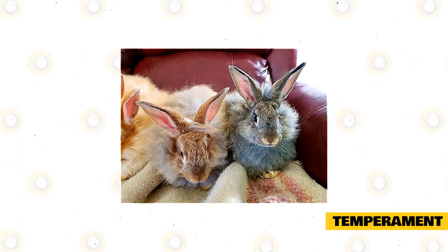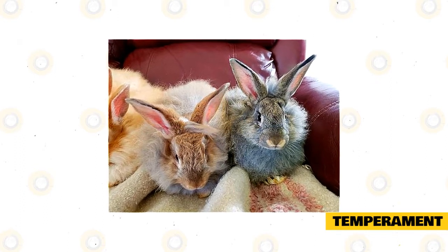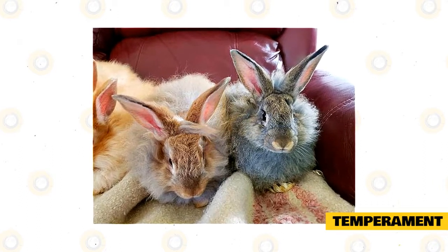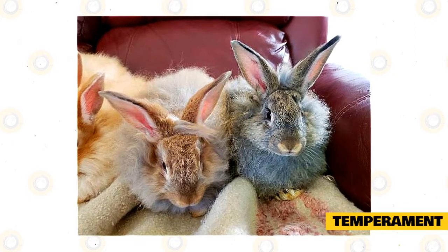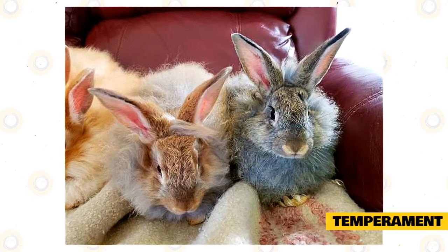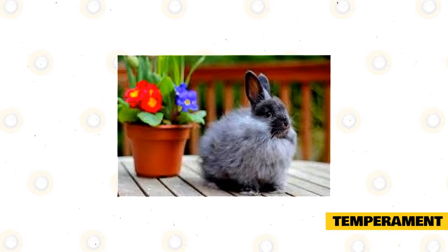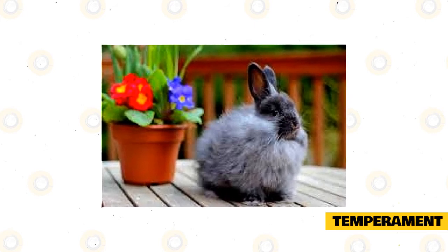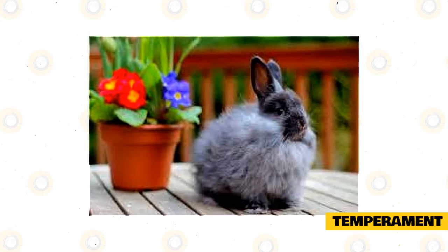Instead of using just one litter box, spread a couple around the house so rabbits won't be tempted to go in a corner because they cannot hold it in. When rabbit parents find their bunny tends to do their business in an unauthorized spot, such as a favorite corner in the living room, placing a litter box there is often enough to redirect them. Rabbits also enjoy toys like any other animal; without them, they may gnaw on things they aren't supposed to, like your brand new shoes. Choose rabbit-safe toys or rabbit-safe blocks of wood to keep your rabbit entertained.